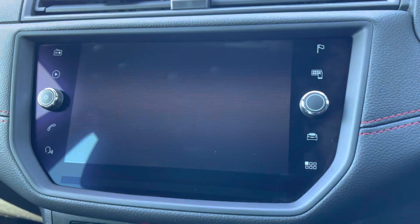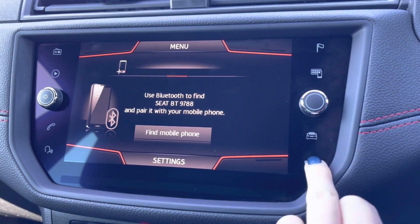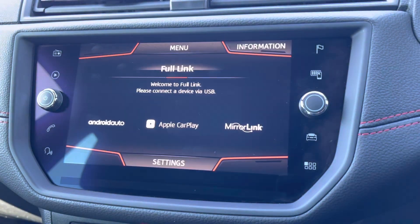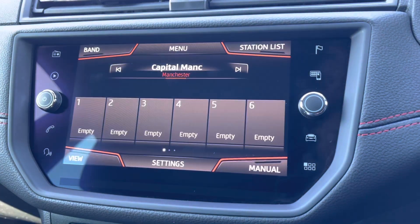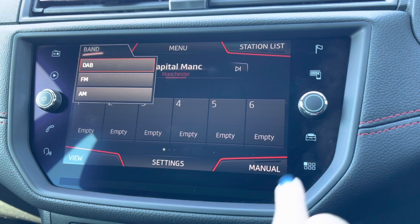Moving across into your central touch display screen, you do have your Bluetooth connection to make hands-free safe phone calls. This does come compatible with full link including your Apple CarPlay, Android Auto and Mirror Link, so you can gain access to all your vital car apps in seconds. This will also allow you to select your own preferred audio, and you do have plenty of radio stations to listen to as it does work off your DAB, FM and AM signals so you'll never go unentertained.